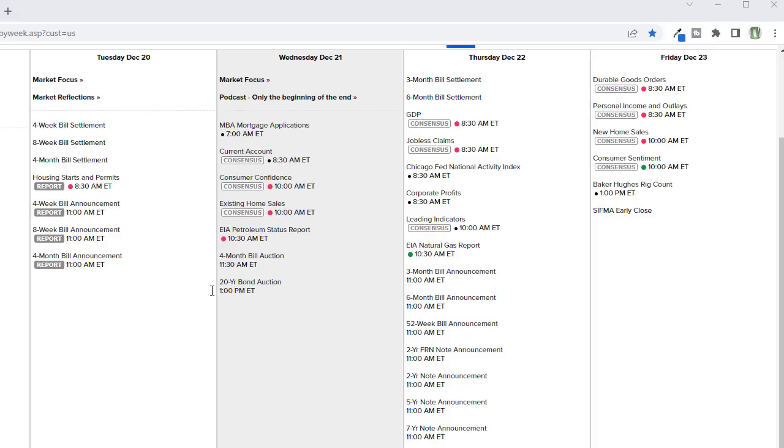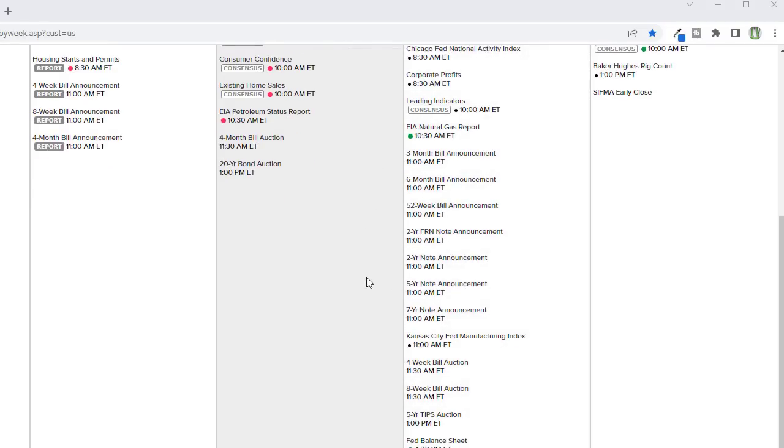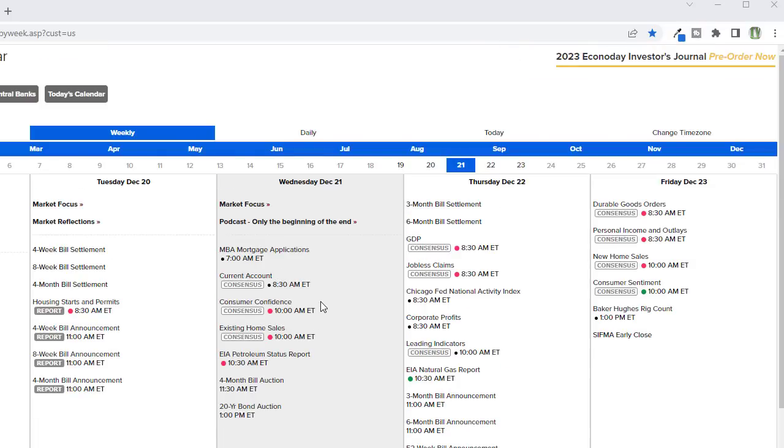We've got a couple of bond auctions — probably the most notable is going to be that 20-year bond auction. Planning forward, a lot of folks have already shut down for the year, but we're going to face a GDP report tomorrow morning before the bell. I'd suggest being a little careful about loading up heavily on trades today because this could create a substantial gap tomorrow either up or down. And then those jobless claims, which haven't been helping the narrative the Fed would like to see — a slowing in jobs growth. We've also got a natural gas report and at the end of Thursday, the Fed balance sheet.